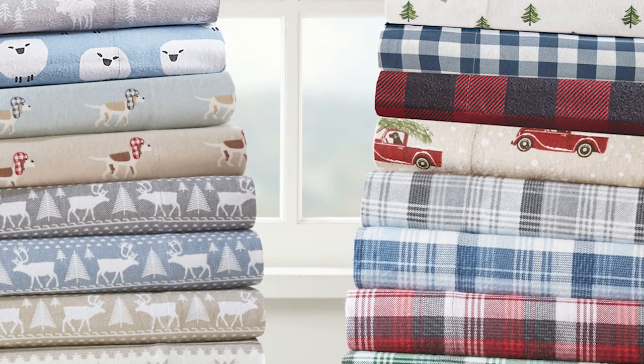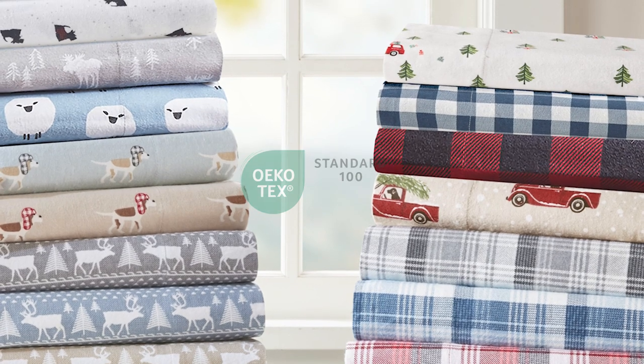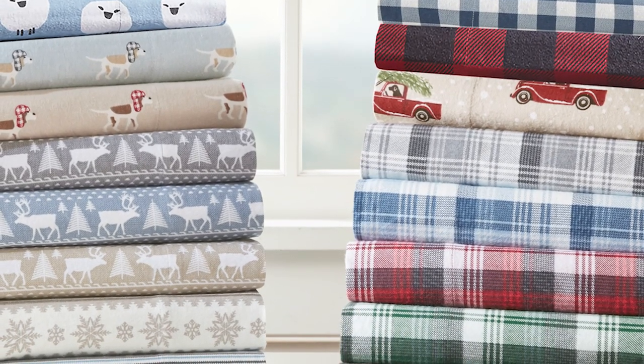Available in multiple styles, the set is Oeko-Tex certified, meaning it contains no harmful substances or chemicals, and is machine washable for easy care. Have a good night's sleep every night with our 100% cotton flannel sheet set.